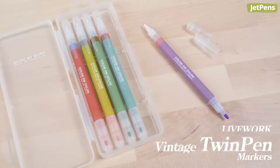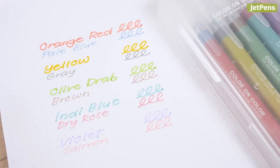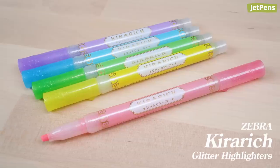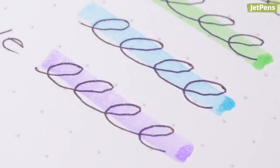I'd also get the Livework Twin Pen Vintage Pen Set, for similar reasons. Although these markers have a different color on each end, so you get 10 hues. The colors are soft but still vivid. Next, I'd add a pack of Zebra Kirarich Glitter Highlighters. I'm a sucker for anything sparkly, and these highlighters are super shimmery.